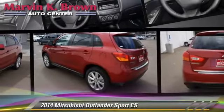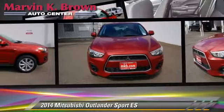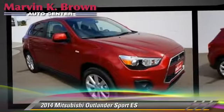The 2014 Mitsubishi Outlander ES, powered by a 2.0-liter 4-cylinder engine, this vehicle is well equipped.